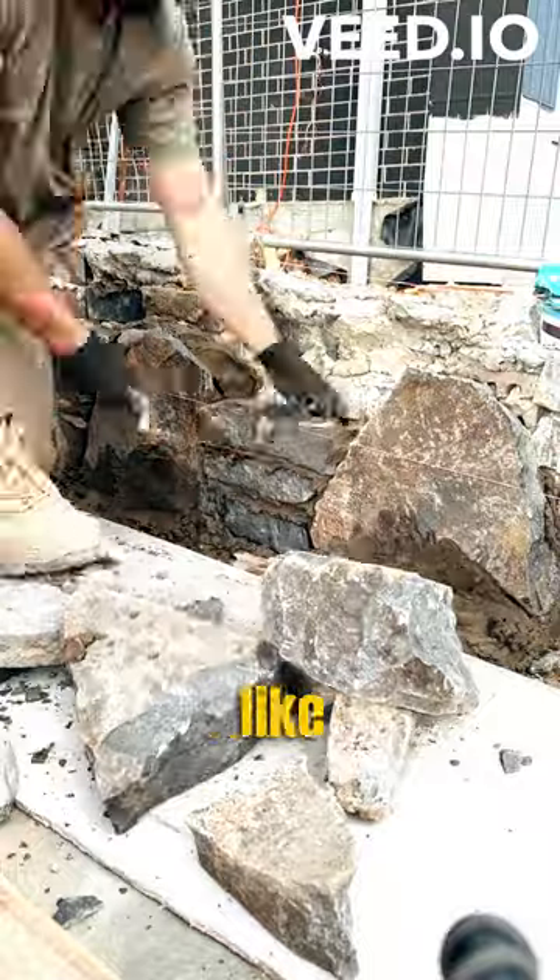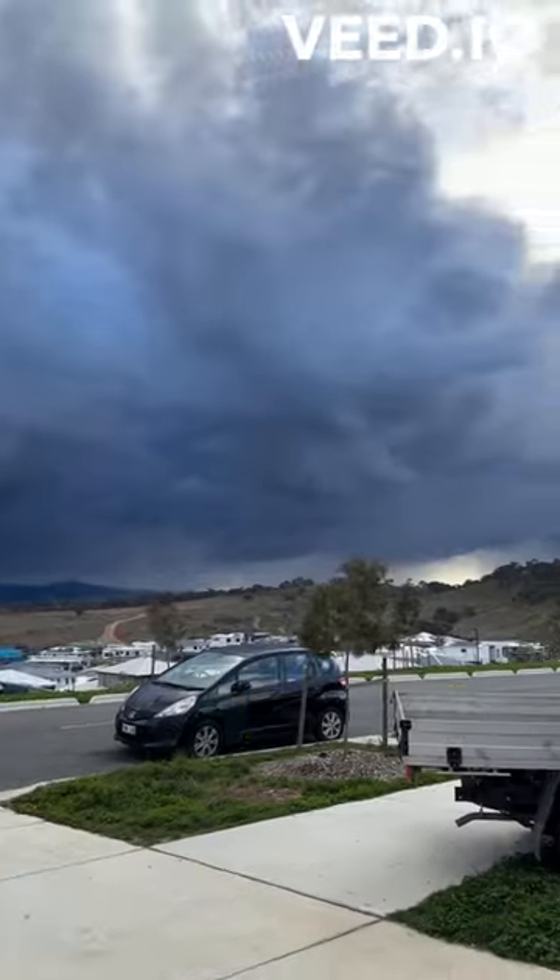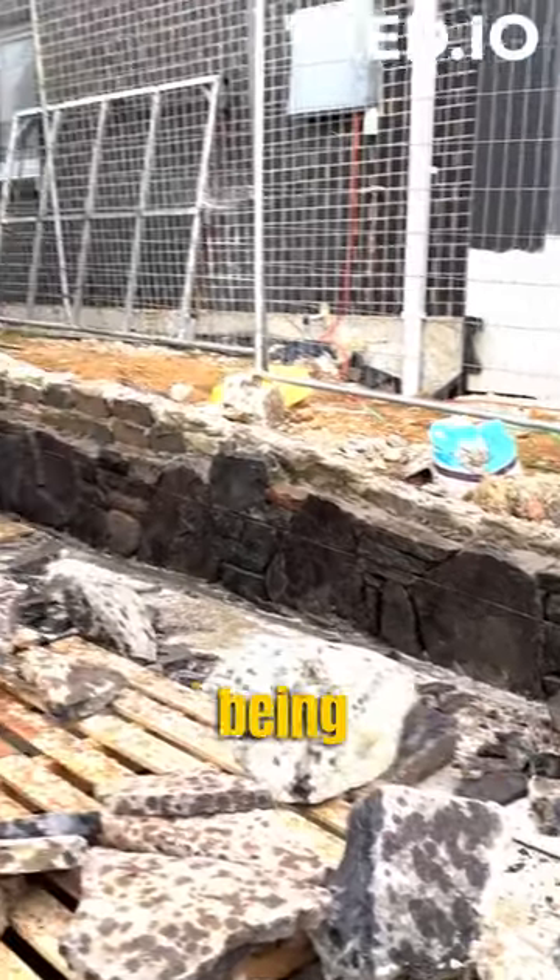I didn't get quite as far as I'd like today as I was interrupted by a storm. Come back tomorrow to see the rest of the build, and in tomorrow's video I'll be exploring the correlation between laying bricks and being an oxygen thieving cunt.